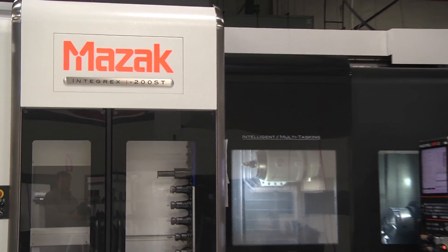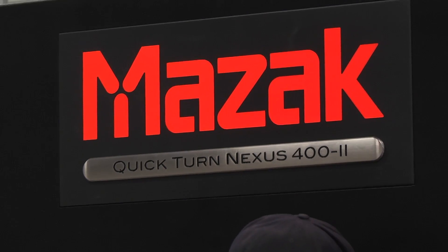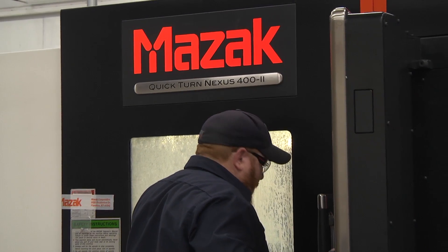we've elected to send multiple people to be trained on those machines and they've all come back and benefited from the training. I feel like it's value-added and it's a very good service that MAZAC provides for us as a customer.